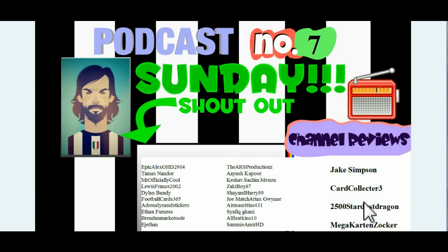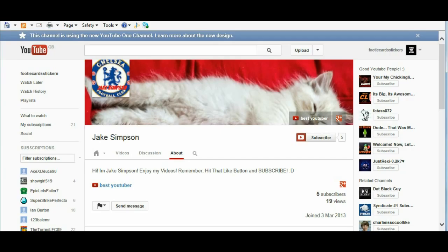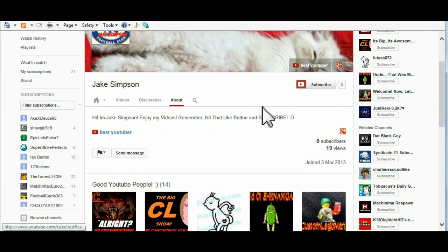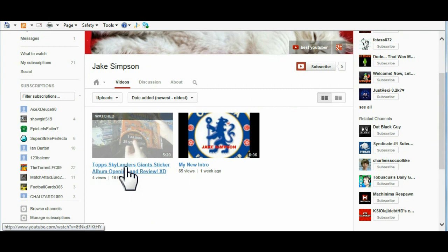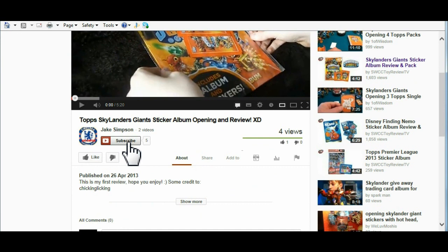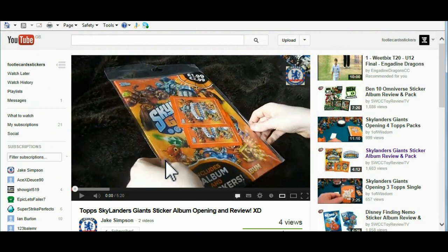We've landed on Jake Simpson's channel here, and there I am in the good YouTube people - so thanks for that Jake. He uploads lots of videos. I think his latest video was a Skylander Giant sticker album and review, so make sure you pop by and check that out. Nice quality video as you can see. Let's hit a like on that. I actually uploaded this with my other channel Topps Panini Trader - the Skylander album - but the file got corrupted, so if you want to see that then check out Jake's opening here. Really nice channel, so let's move on to the next channel.